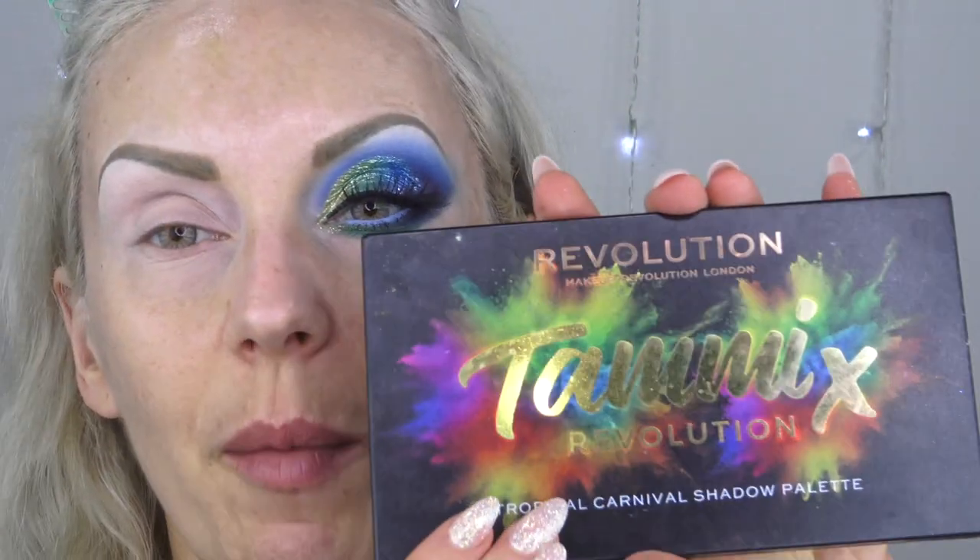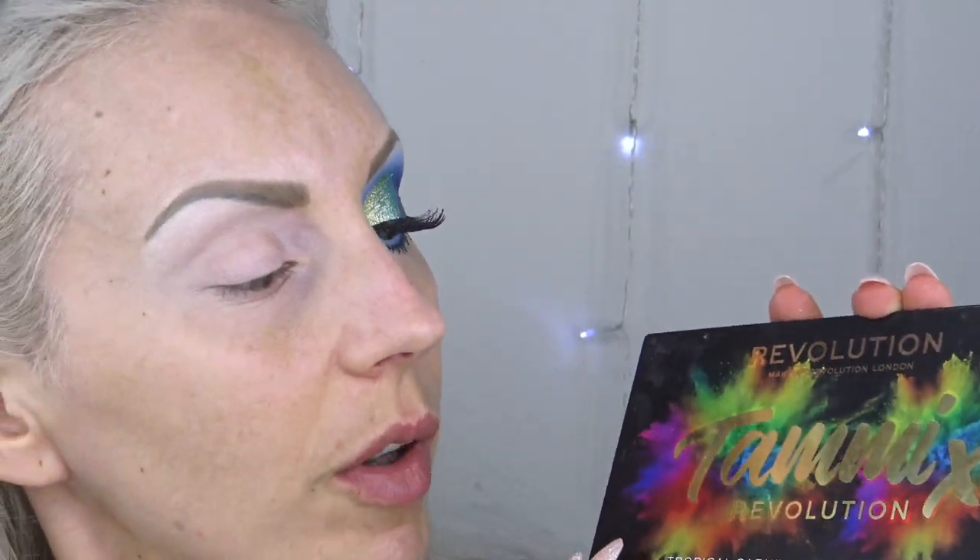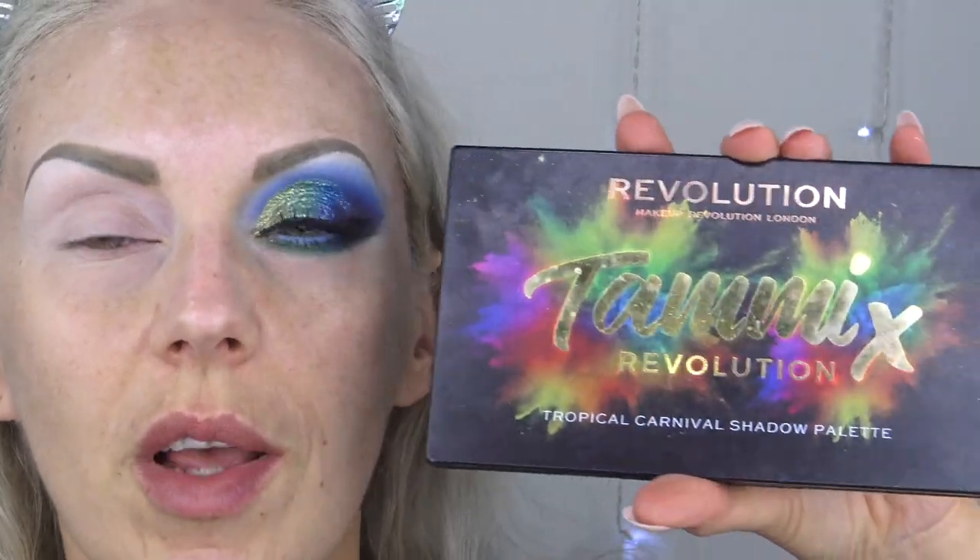We're using this beautiful Revolution X Tammy palette, the Tropical Carnival, that I haven't reached for in a long time. It'll be nice to play with something I haven't reached for. I'm going with this beautiful blue tone. The shades do have names in the back - I'm going with Navy.